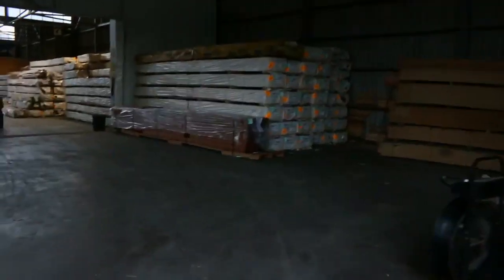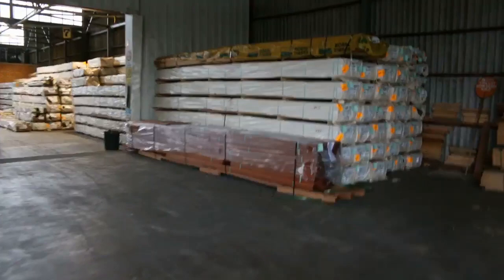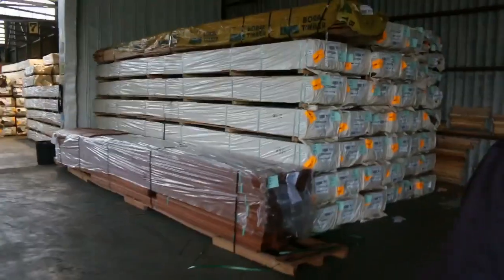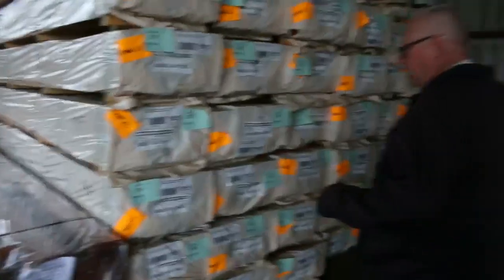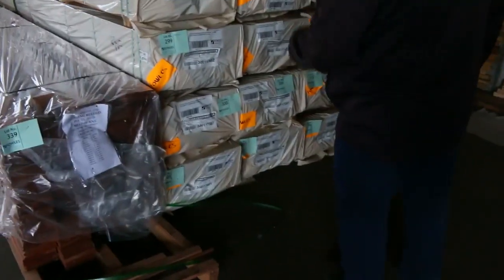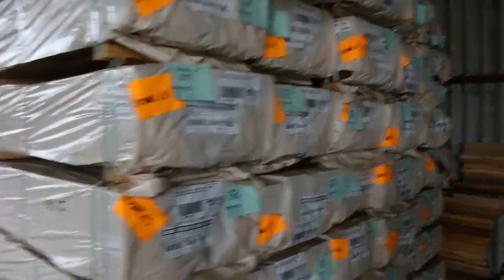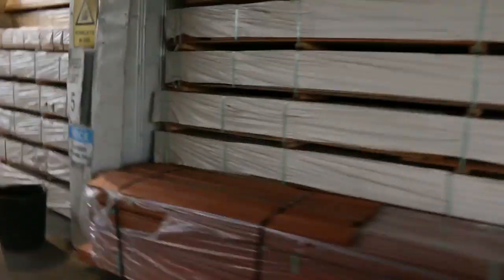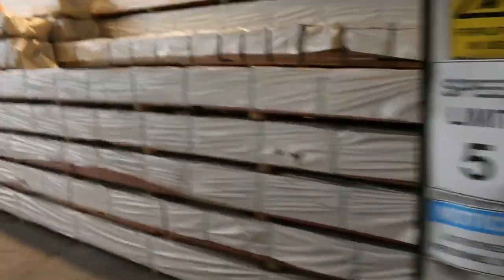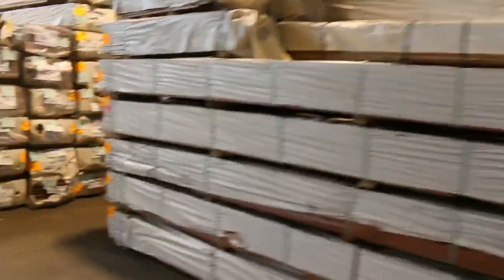Inside we go now — plenty of good stock inside as well. A bit of particle board over there, 12mm thick. Over here a whole heap of decking just came in this morning: spotted gum 135 by 19. Really really fantastic fresh stock there.